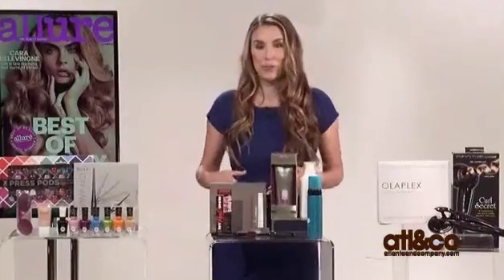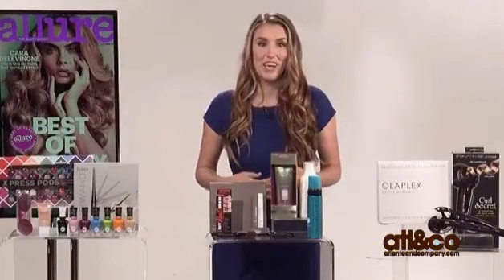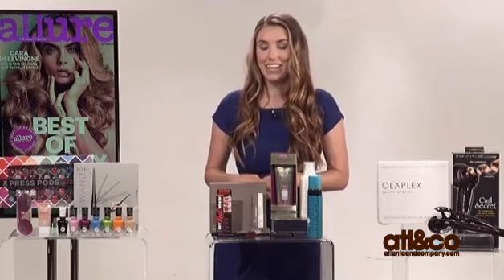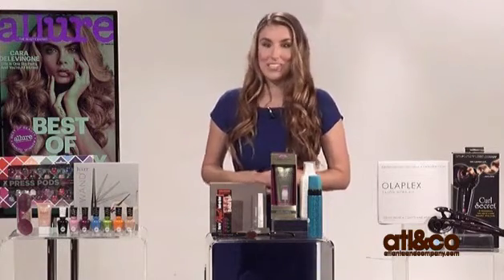Today I brought you our breakthrough winners, which among all of the winners in the issue, these are the ones that truly stood out in terms of formula and design. I wanted to talk to you about six of my favorites.